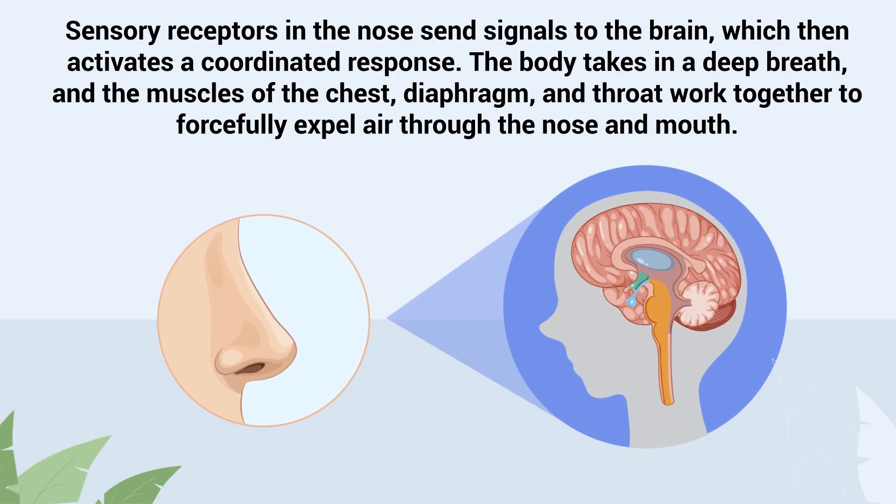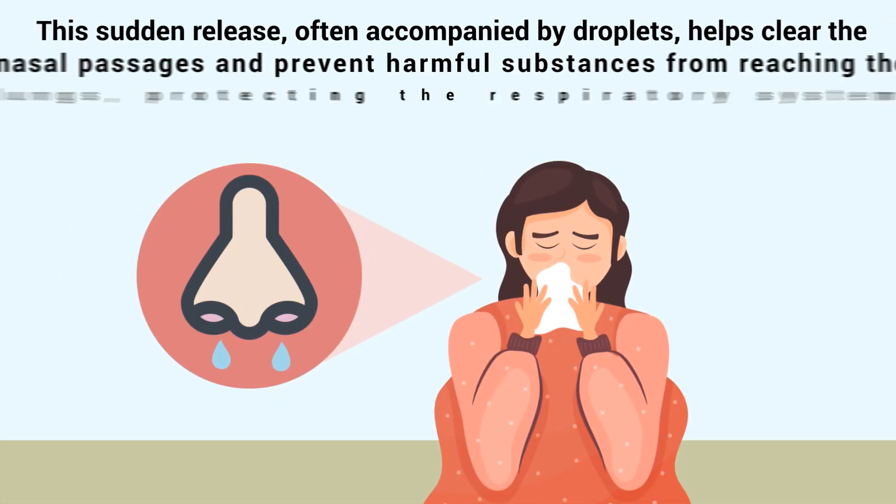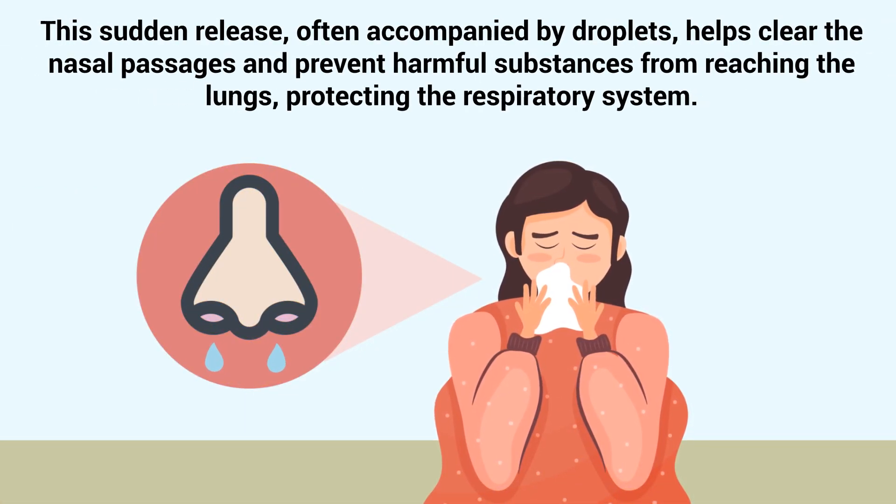The body takes in a deep breath, and the muscles of the chest, diaphragm, and throat work together to forcefully expel air through the nose and mouth. This sudden release, often accompanied by droplets, helps clear the nasal passages and prevent harmful substances from reaching the lungs, protecting the respiratory system.